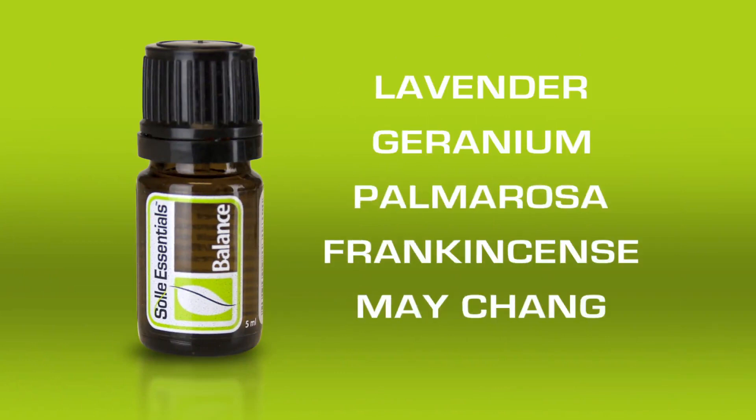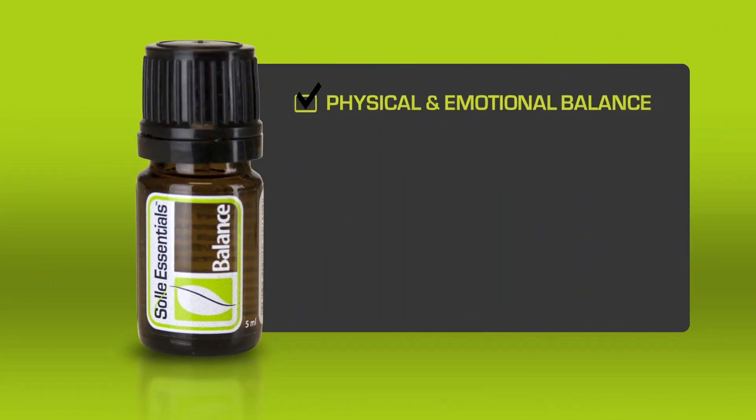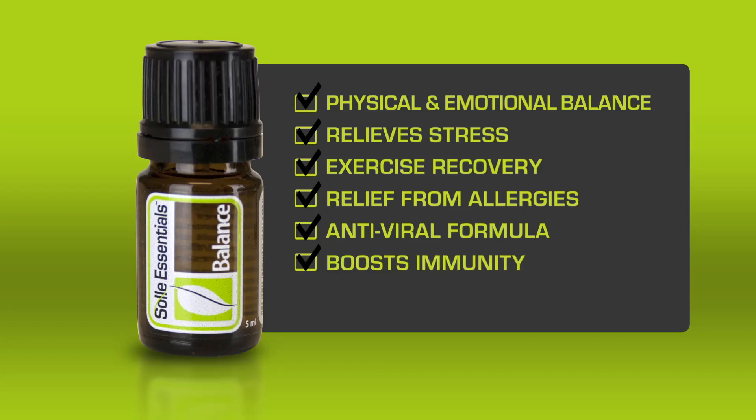This powerful and fragrant formula encourages physical and emotional balance, relieves stress, helps with exercise recovery, and provides relief from allergies. It is also an antiviral formula that will boost immunity and is great applied directly to the skin.